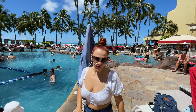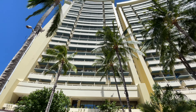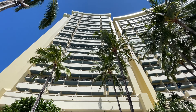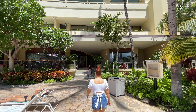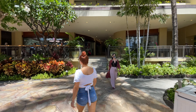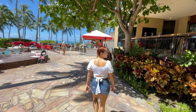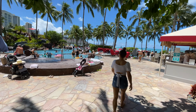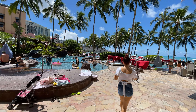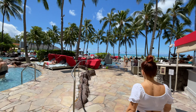All these areas are connected. Around the pool there are cabanas you can rent, a beach services stand where you can get towels and buy sunscreen, and there is a Baskin-Robbins right on the premises. As you hang out in the pool, you get this gorgeous Diamond Head view!